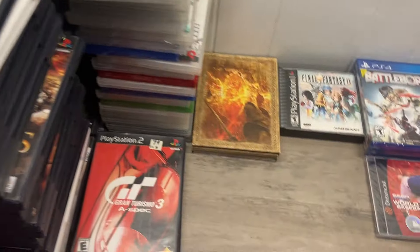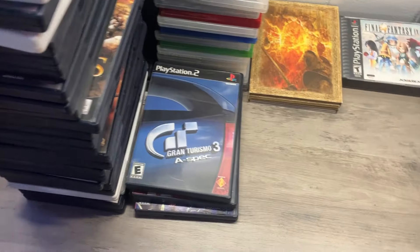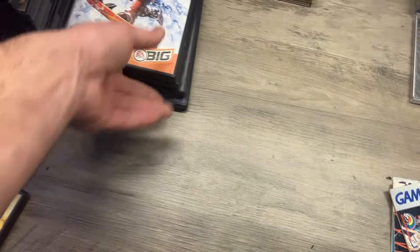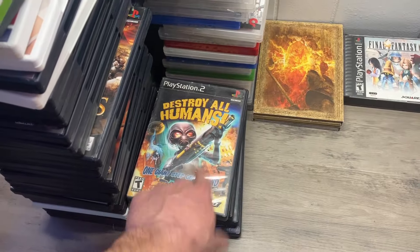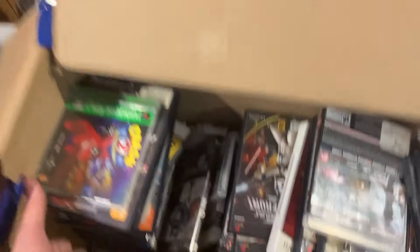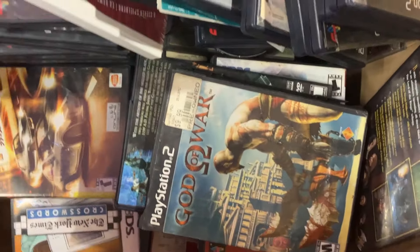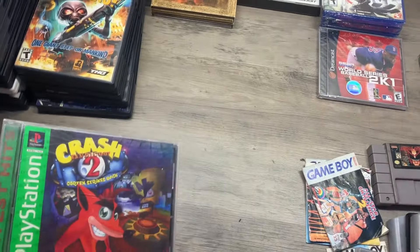Rock Band 2 on the Wii — I still have the drums, so maybe I'll throw the game in with it. Gran Turismo 3. SSX 3 again except on PlayStation. Destroy All Humans — very fun game, they remastered it on PC, PS4 and Xbox One as well. Oh there's God of War — can't argue with that, people like that, it'll sell. Crash 2 — it's Greatest Hits, not the best shape but I have replacement cases, easy fix.